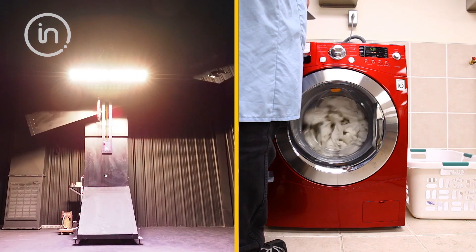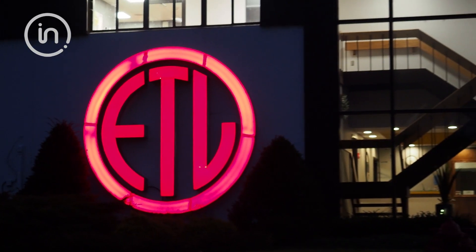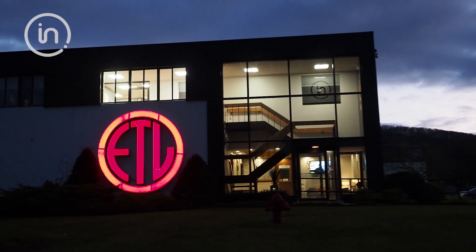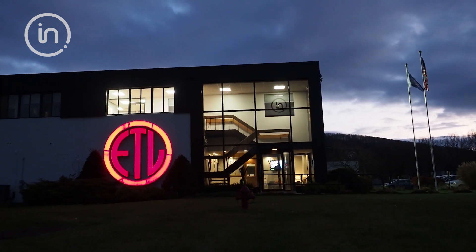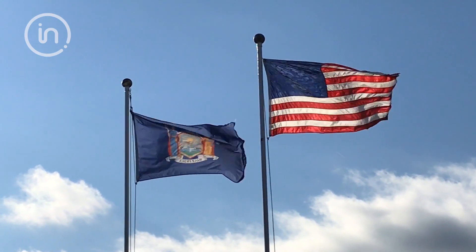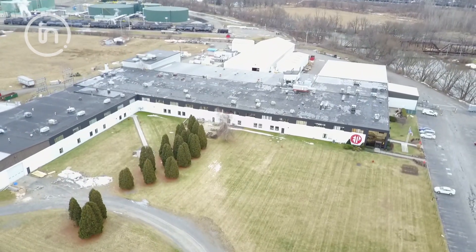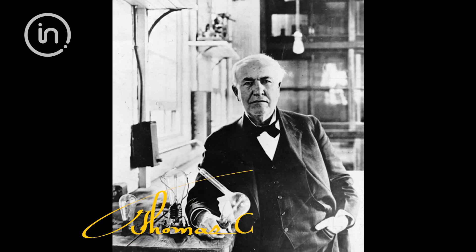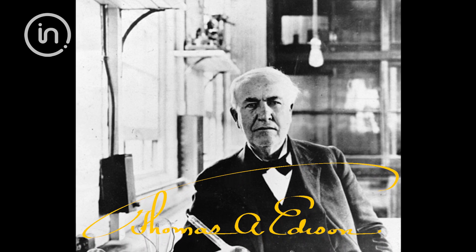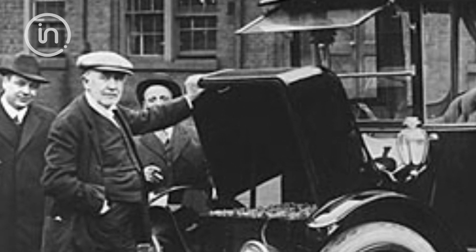For more than a hundred years, Intertech has tested products that people use and interact with every day. For more than 40 years, we've had a flagship electrical laboratory in Cortland, New York, just a quick half-hour drive south of Syracuse. In fact, it's one of the largest independent product testing facilities in the entire world. It's a direct descendant of Thomas Edison's Electrical Testing Laboratories, or ETL, and still shares the same values of hard work and innovation to this day.